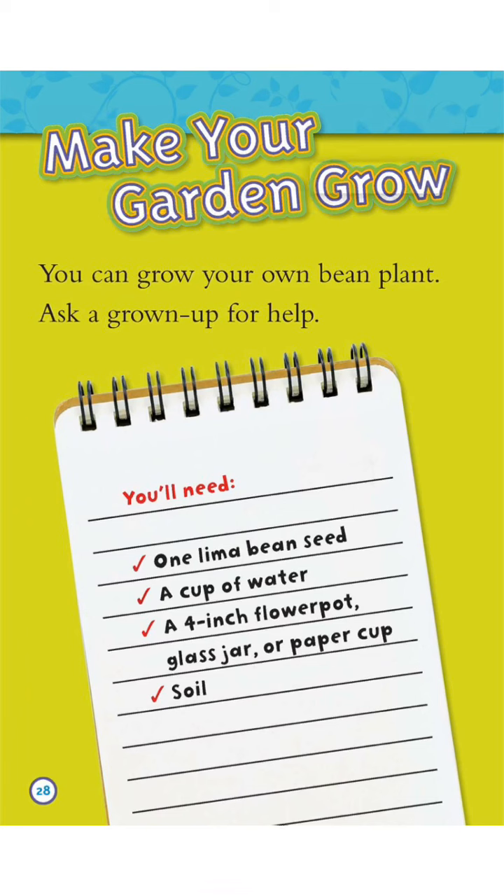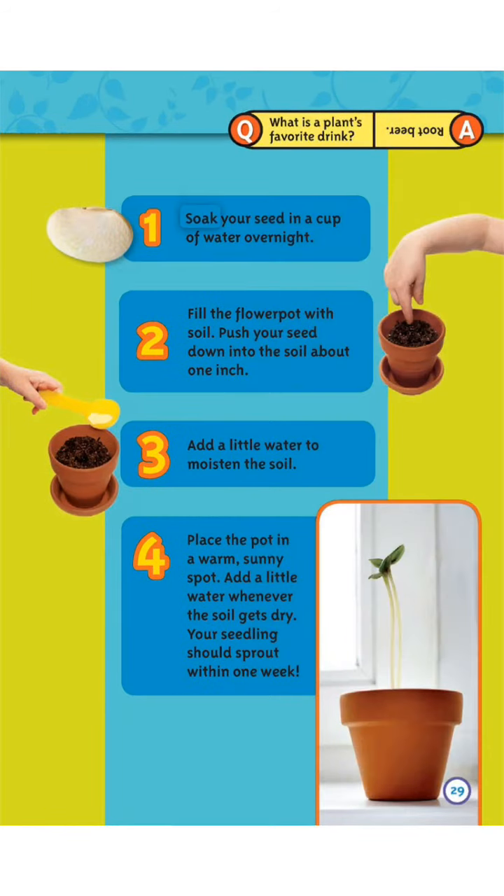Make your garden grow. You can grow your own bean plant — ask a grown-up for help. You'll need: 1 lima bean seed, 1 cup of water, 1 four-inch flower pot, glass jar or paper cup, and soil. Step 1: Soak your seed in a cup of water overnight. Step 2: Fill the flower pot with soil. Push your seed down into the soil about 1 inch.